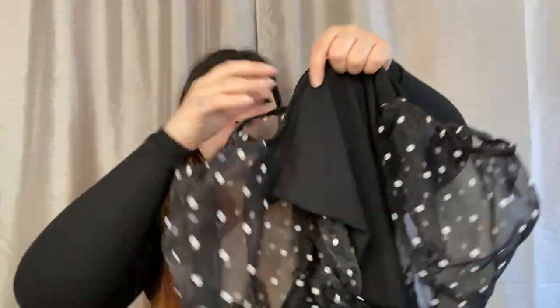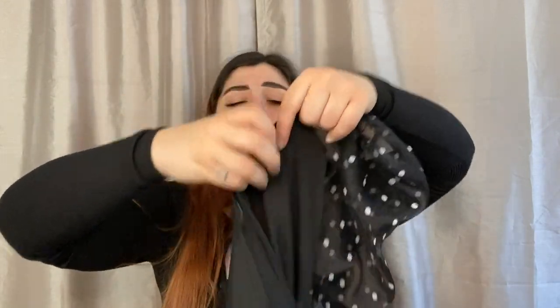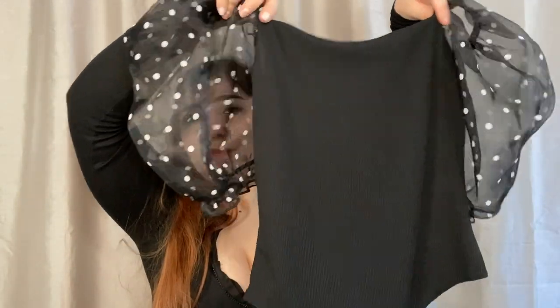I finally found out what this material is called — I've been obsessed with it. It's called organza! My little poofy sleeve obsession — that material is organza. So I got this bodysuit: it's black and ribbed with black organza sleeves that have white polka dots. It is so cute, I love it so much — literally the cutest shirt ever. I think I got the dress in size 8 and this organza top in size 6.